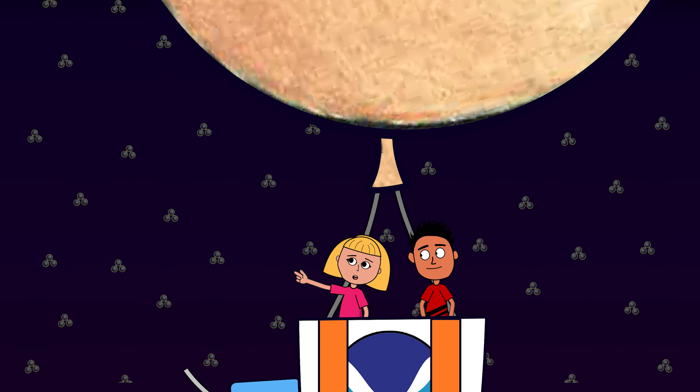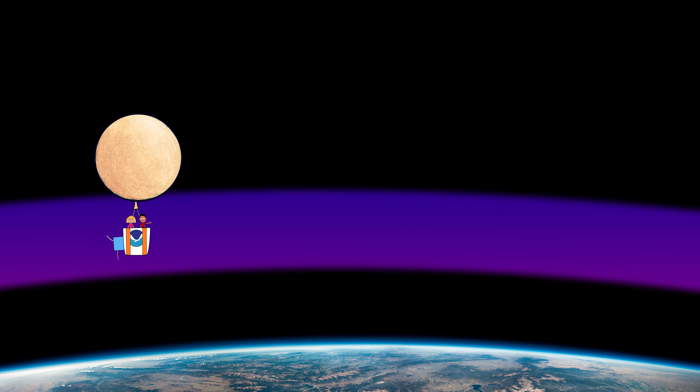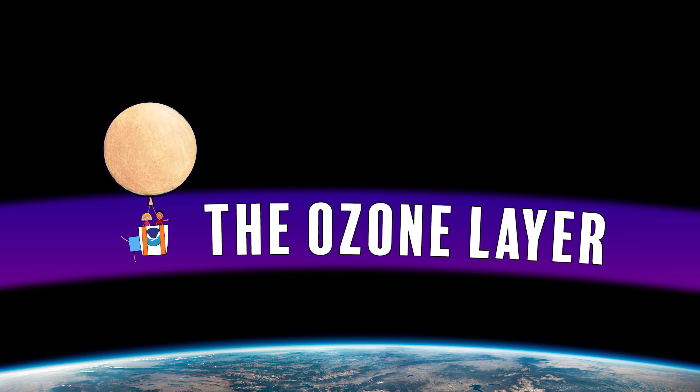I see them! There's a lot more ozone up here! Yes, most of the atmosphere's ozone can be found high up here. We call it the ozone layer, and it's critical to life on planet Earth.